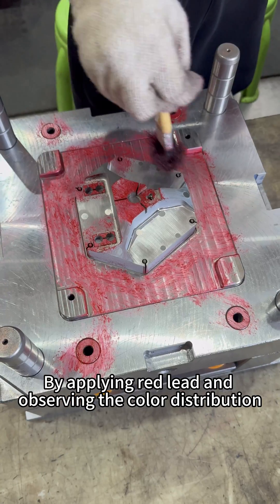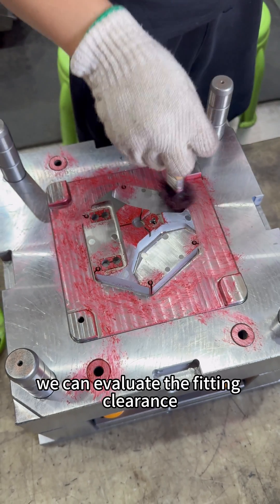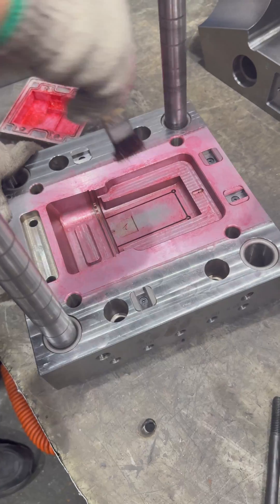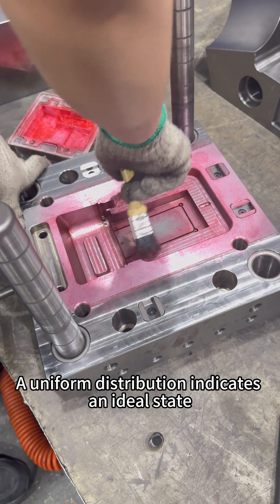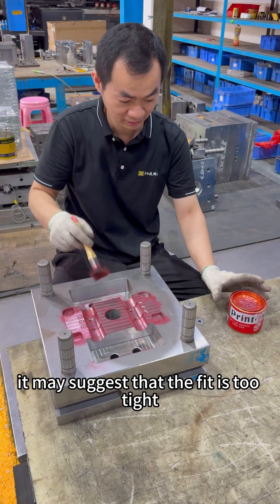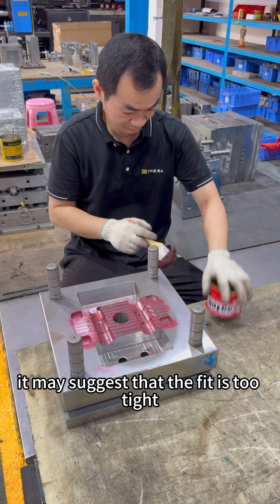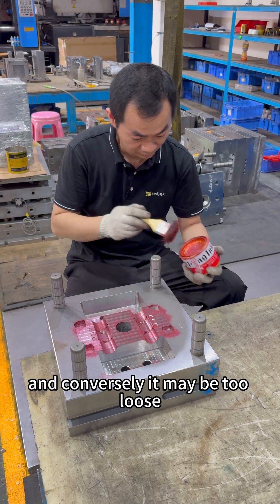By applying red knit and observing the color distribution, we can evaluate the fitting clearance. A uniform distribution indicates an ideal state. If the color in certain areas is weak, it may suggest that the fit is too tight. And conversely, it may be too loose.